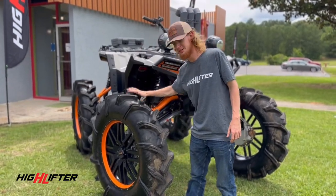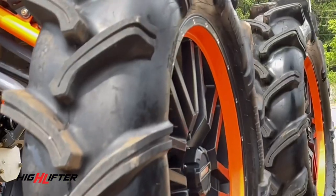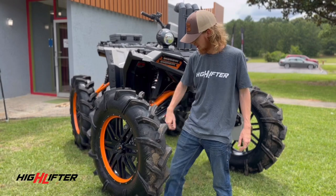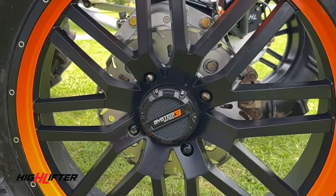Let's talk about the tires that get me through the mud. These 44-inch Outlaw Magnums — they are absolutely one of the best tires on the market. And then got to top it off with the System 3 off-road wheels.